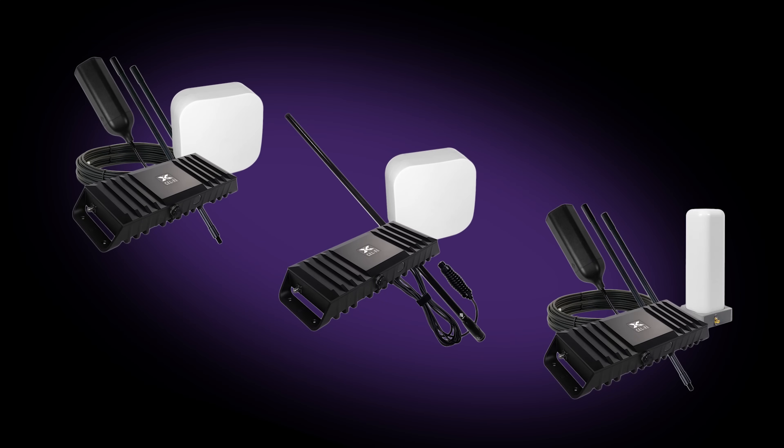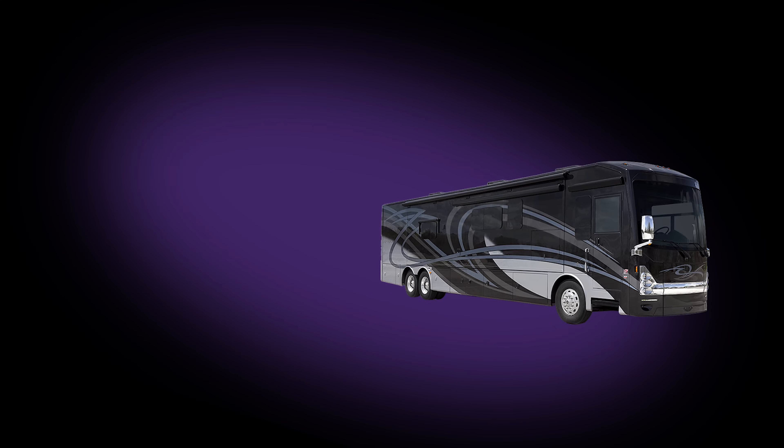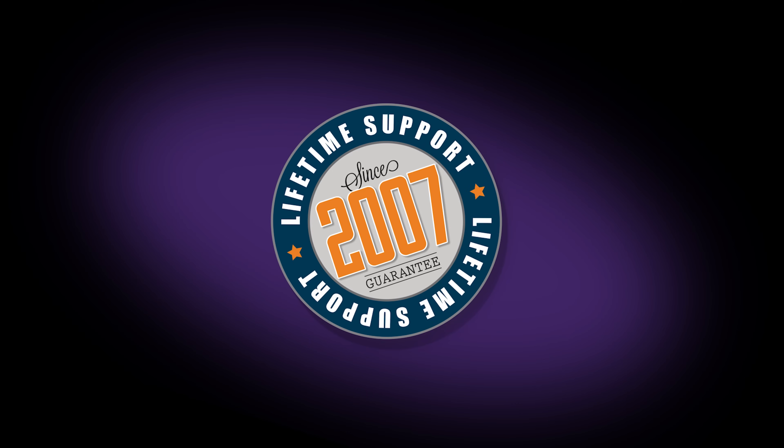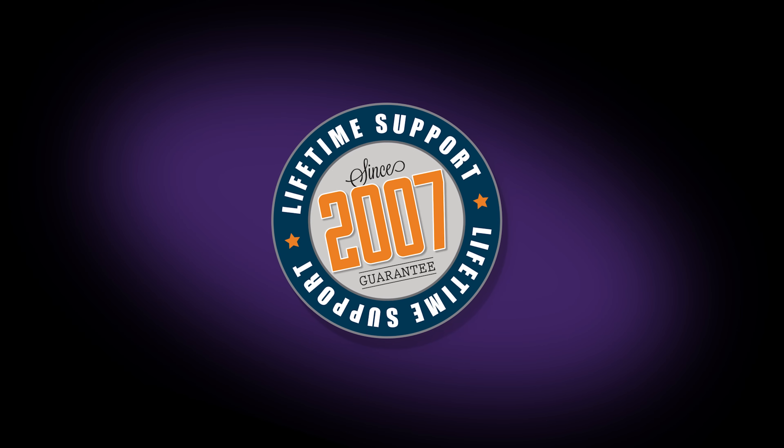The CellFi Go RV, van, and motor coach kits from Powerful Signal have everything you need for improved cell signal in your RV. At Powerful Signal, we do our homework to make sure everything we sell performs to our high standards. We also provide lifetime support so you can be confident in your purchase.